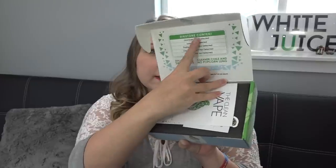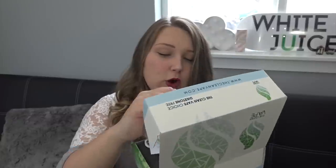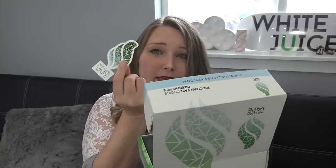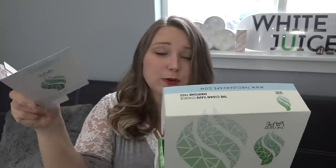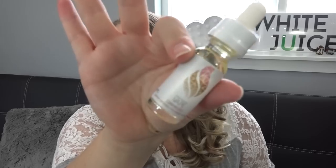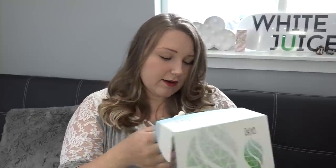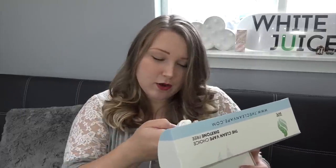Upon opening the box, there's a diketone content list naming the flavors — all show 'not detected' and zero artificial flavors, basically everything I just went over. There are a couple of stickers and a flavor menu — love the presentation of the box. Removing the protective foam reveals the 15ml bottles; they all share the same bottle art with the color varying by flavor. Very clean, goes with the theme. You can also follow them on Instagram at @thecleanvape, and their website is thecleanvape.com.